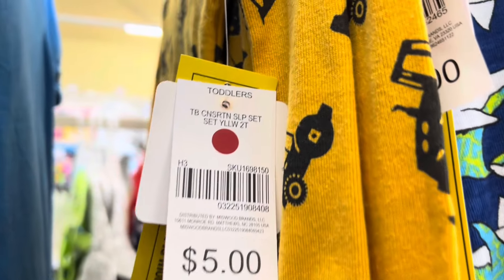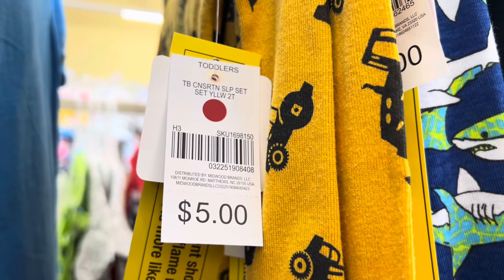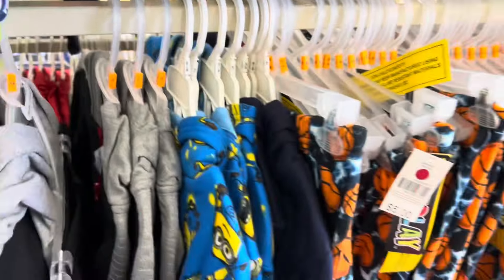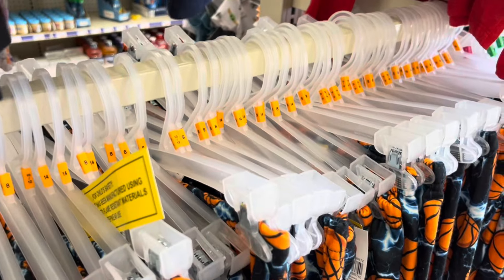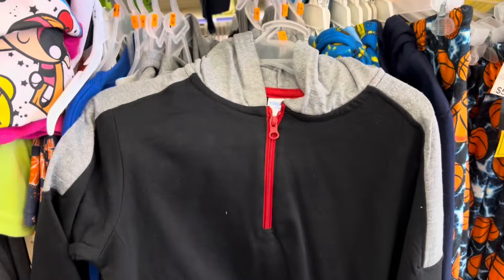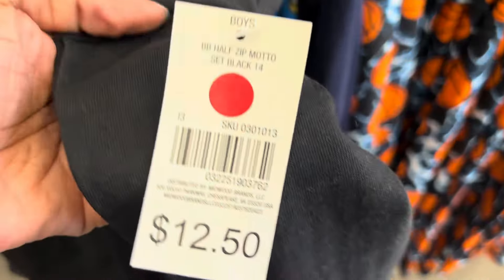A lot of these red circle items are coming up $1.50. For example, this little two-piece pajama set is coming up $1.50. And also down here, these two-piece jogger sets — let me pull one out so you guys can get a better view. They are coming up $1.50 as well.